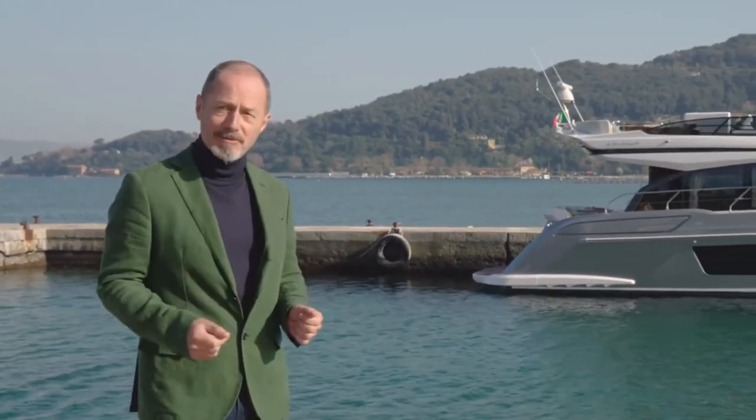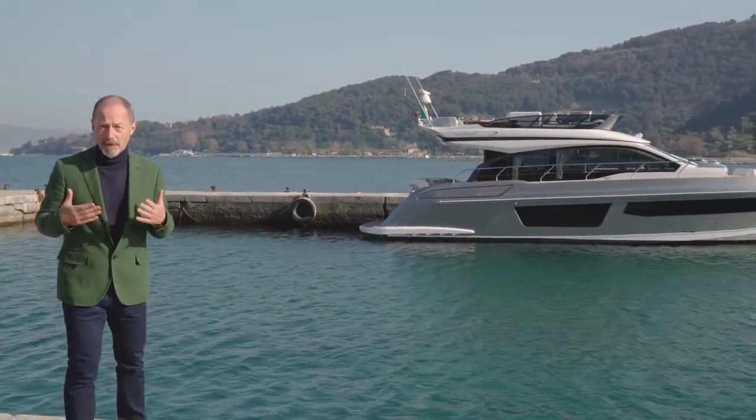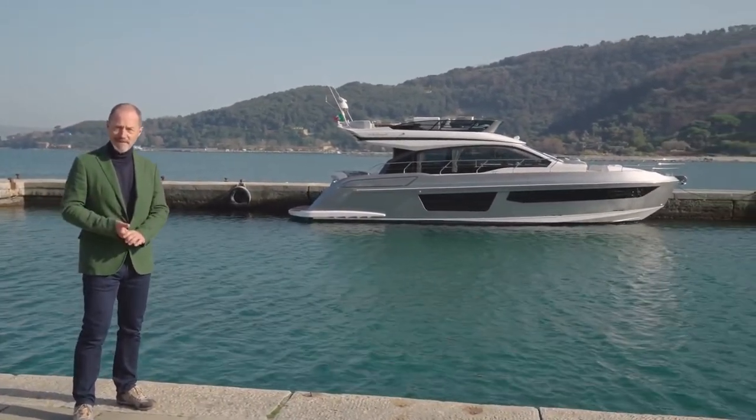Yacht owners today are more demanding than they've ever been. They want style and performance, but without compromising on space and comfort. Well, the new Azimut 53 ticks all those boxes. And I, for one, can imagine spending my summer holidays on board instead of renting a seaside villa. Buon vento, as the Italians say.